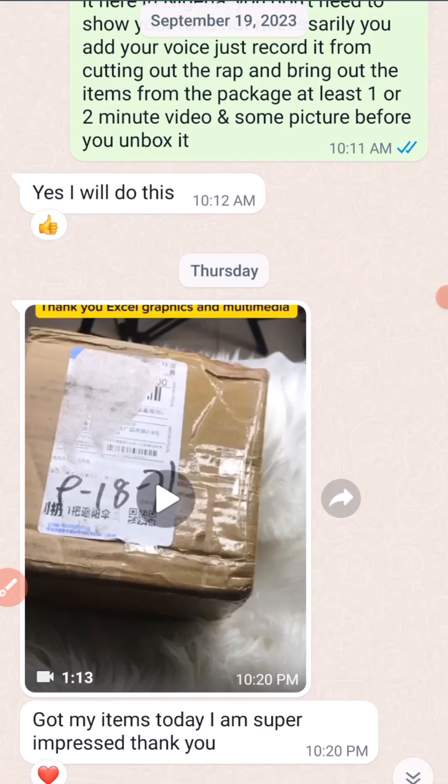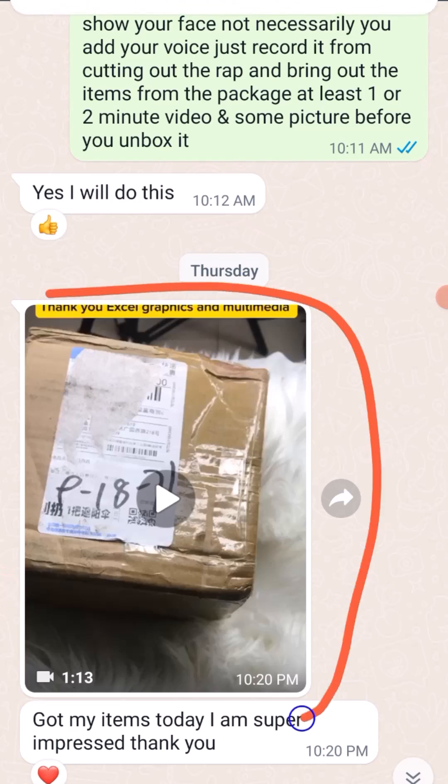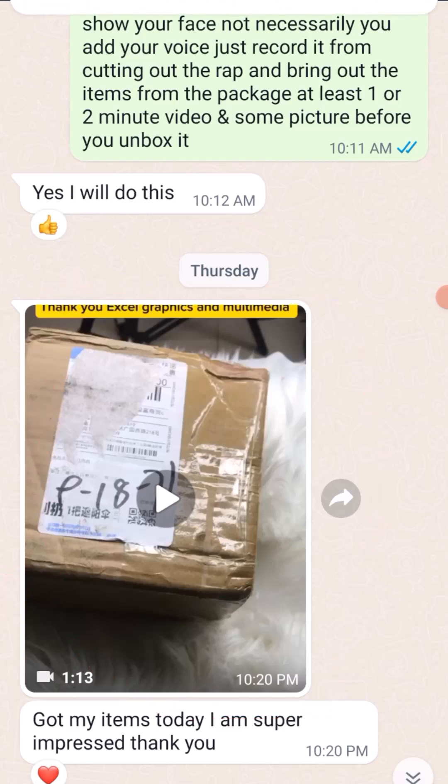She gave very good feedback regarding the procurement and shipping. Let's take a look at the video showing the item. It arrived in Nigeria after about one week, since the shipping company typically takes one week to deliver goods from China to Nigeria.